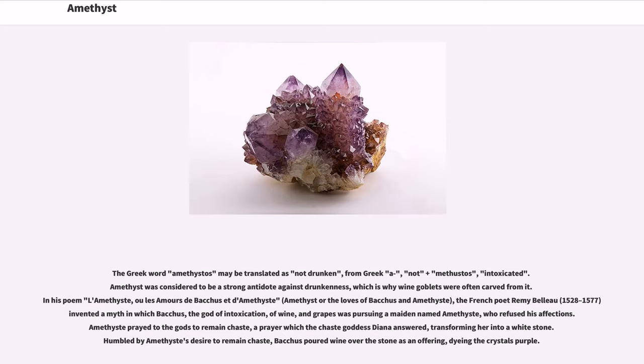The Greek word 'amethystos' may be translated as 'not drunken,' from Greek 'a' (not) plus 'methustos' (intoxicated). Amethyst was considered a strong antidote against drunkenness, which is why wine goblets were often carved from it. In his poem 'L'Améthyst ou les Amours de Bacchus et d'Améthyste,' the French poet Rémy Belleau (1528–1577) invented a myth in which Bacchus, the god of wine and intoxication, was pursuing a maiden named Amethyst who refused his affections. Amethyst prayed to the gods to remain chaste, a prayer which the goddess Diana answered, transforming her into a white stone. Humbled by Amethyst's desire to remain chaste, Bacchus poured wine over the stone as an offering, dyeing the crystal purple.